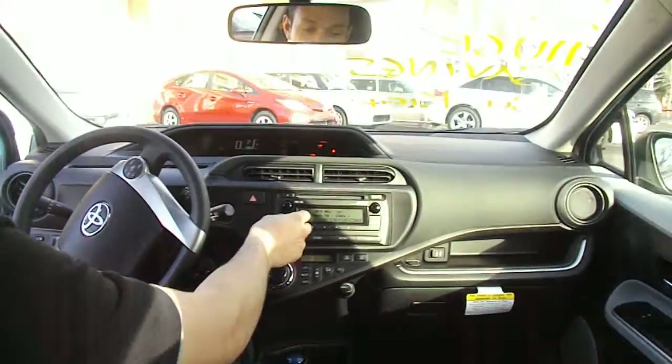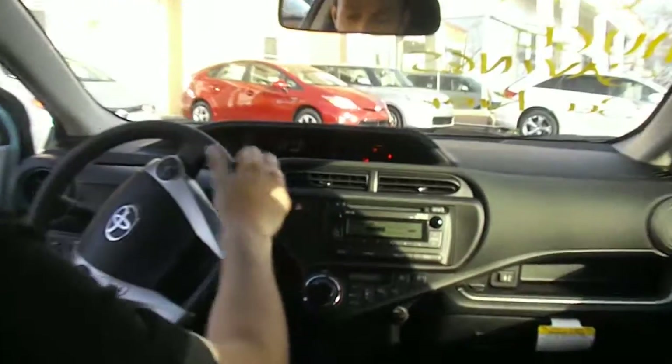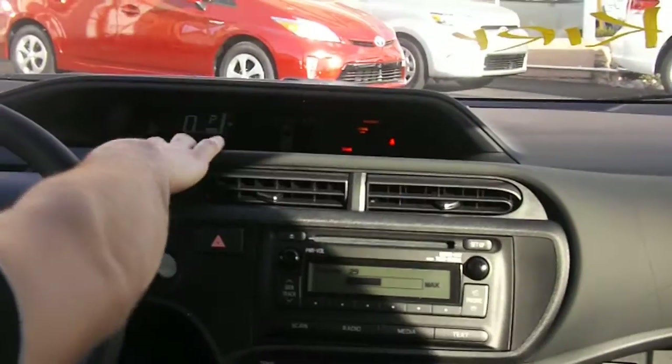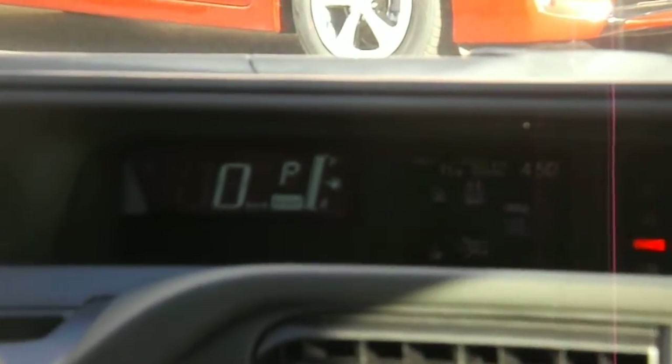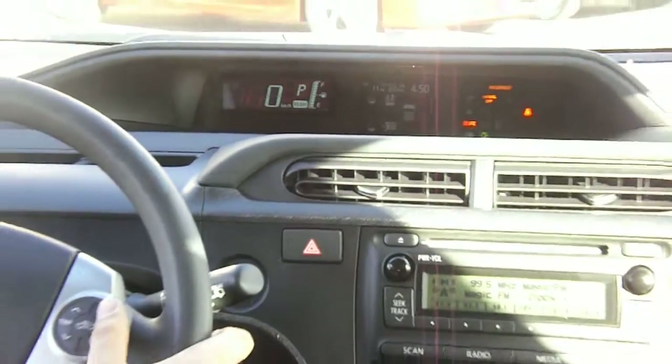Lots of leg room here, and if you check it out, this radio is equipped with Bluetooth. And looking at the dash, we've got an energy monitor that we can flip through by pressing the display button. This is an excellent vehicle, has a lot of great features.